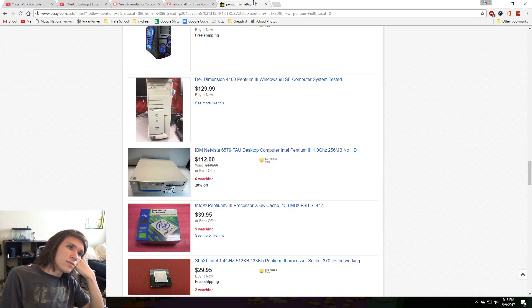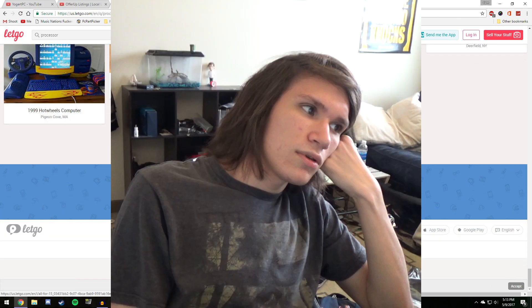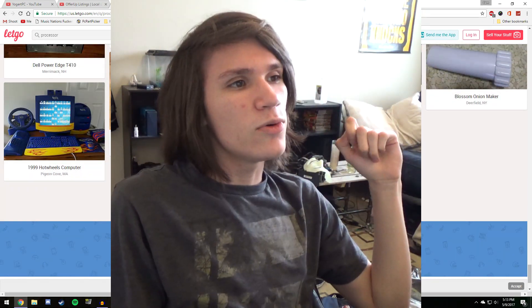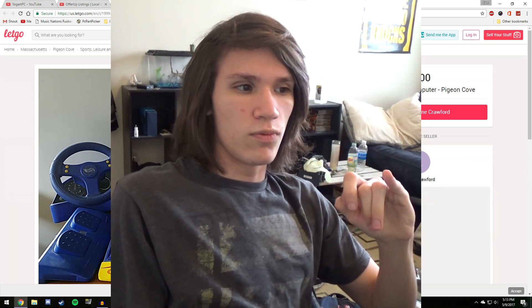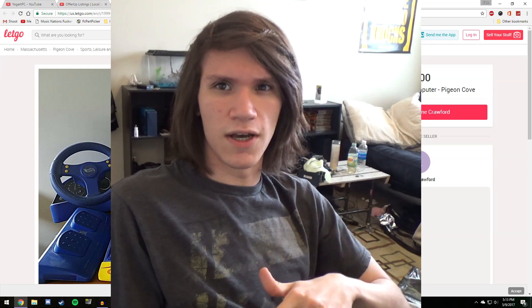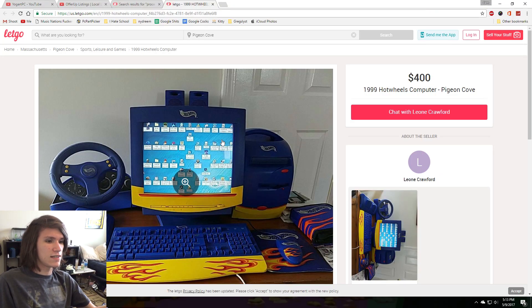I'll pay you in hugs. We have to find a rough conversion from $15 into hugs — we'll figure something out. This is freaking awesome.